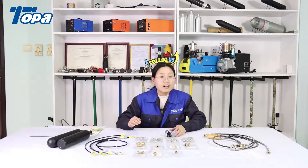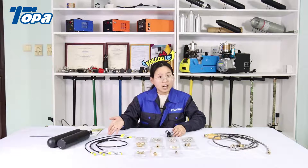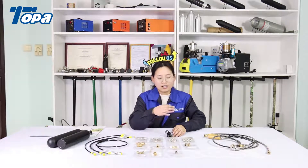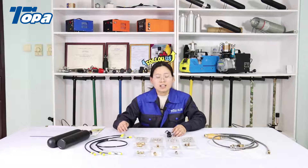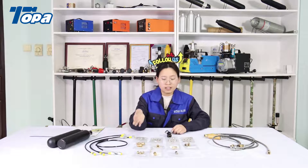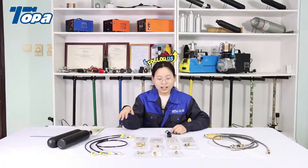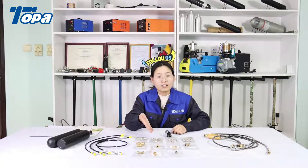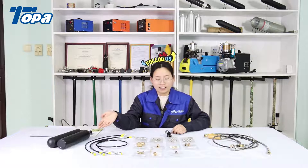Our filling projects need PCP hoses and PCP adapters. These two products are very, very important during the fill process. So today we will introduce the PCP hose and PCP adapter. On our table there are hoses and adapters — so many different types. We will introduce them one by one.